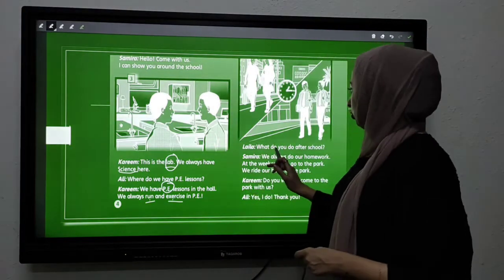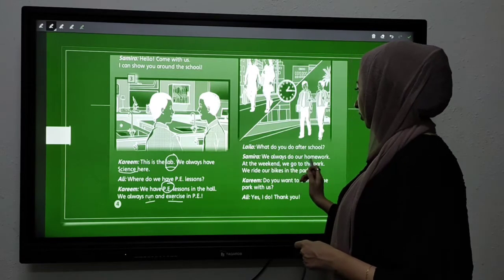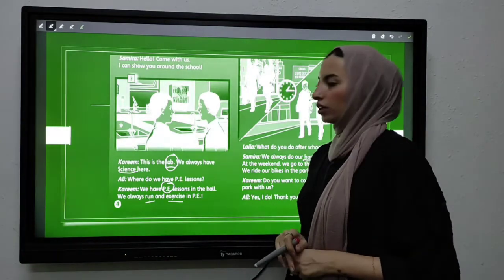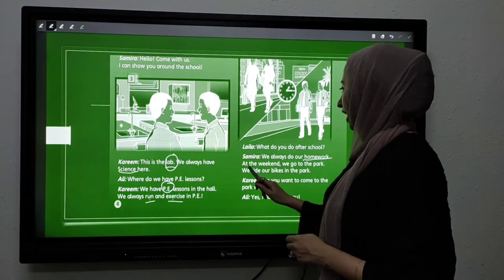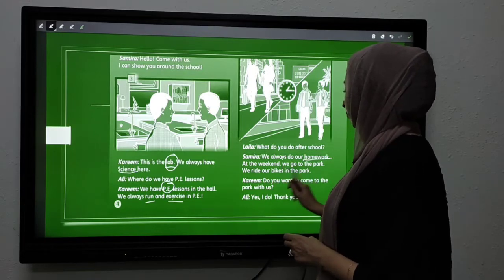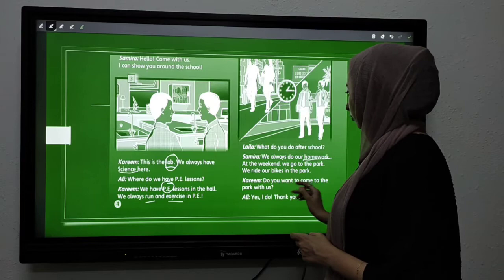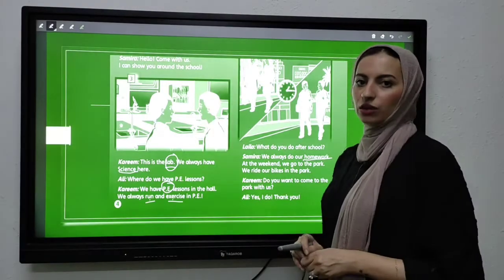Picture number four — what do you do after school? We always do our homework — واجب. At the weekend, we go to the park. We ride our bikes in the park. Do you want to come to the park with us? Ali says: yes, I do. Thank you.